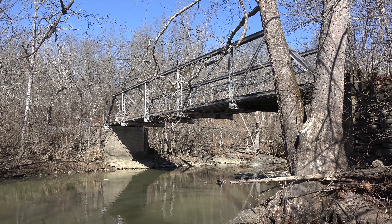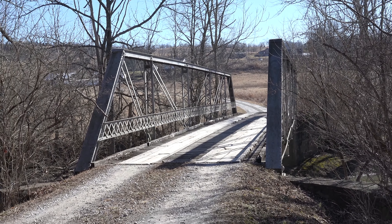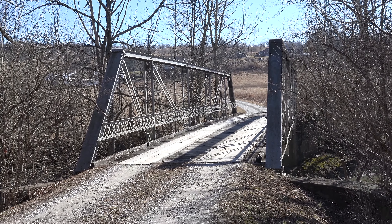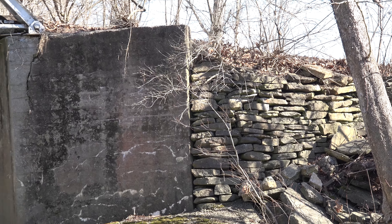This Pratt pony truss bridge is about 40 feet long and spans 12 Mile Creek. What is unusual is that the bridge is located on a private drive, and the original landowner paid to have this bridge built back in 1925.